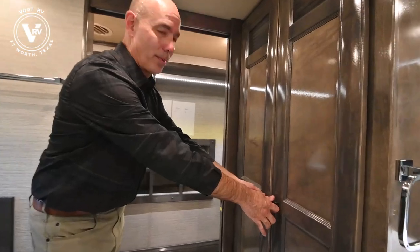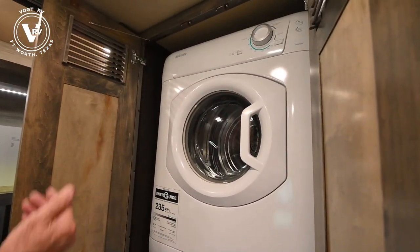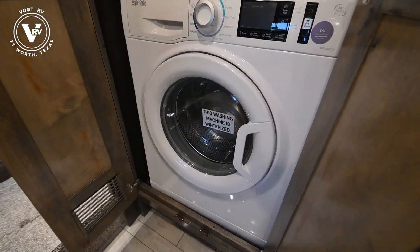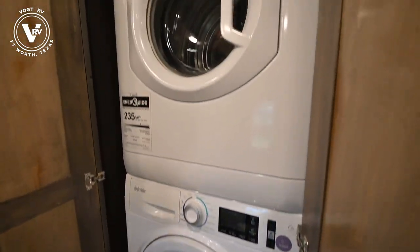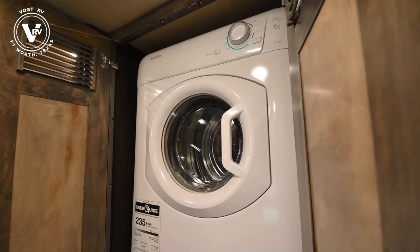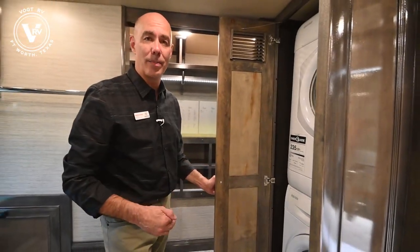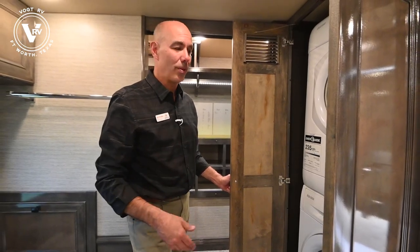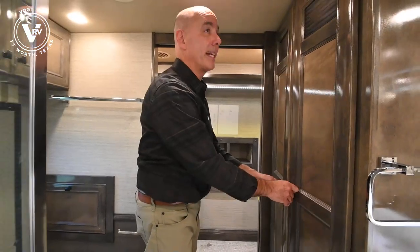A Splendide brand stackable washer and dryer. This is the same kind that we have and we love them. Stackable, very functional. If you do a little time on the internet and search, you'll see this brand come up over and over. That's why Tiffin uses it - because it's a great brand, it's reliable, gets high marks.